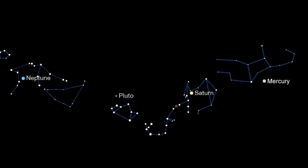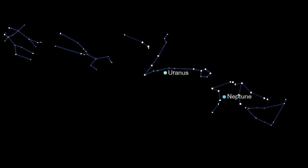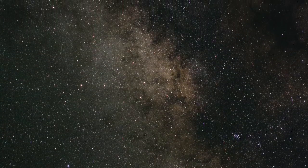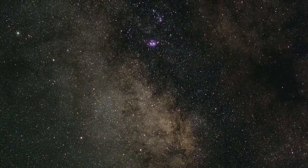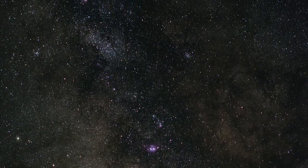When you're not eclipse watching, catch Mercury, Saturn, Neptune, and Pluto in the evening sky, Uranus and Neptune at midnight, and Venus, Mars, and Jupiter in the pre-dawn sky. Finally, you can still get a great view of our Milky Way spanning the sky from southwest to northeast, if you can escape to a dark location.